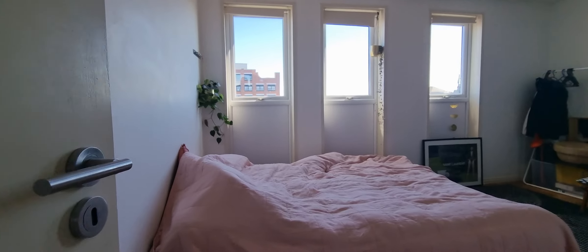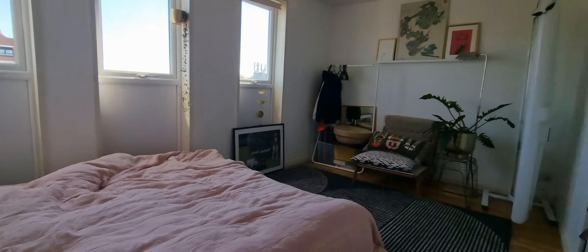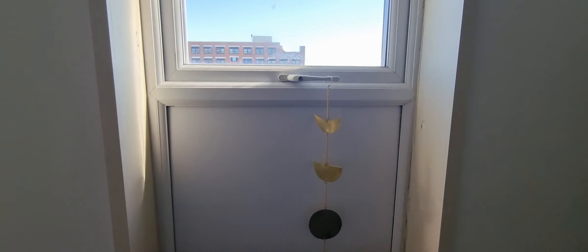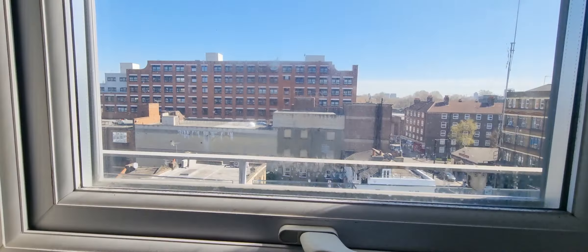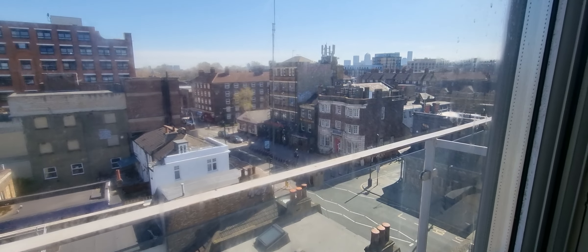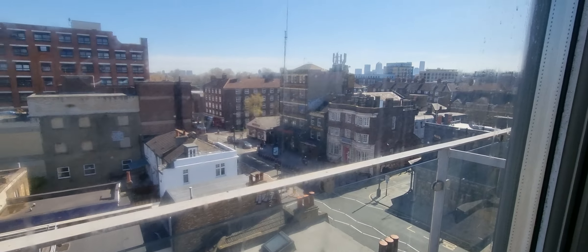Then on to the bedroom. In here we've got a built-in wardrobe. Here's the view from the window — that over there is Bethnal Green Road. We're about, I would say, probably five minutes walk from Bethnal Green Station, and that's the tube station.